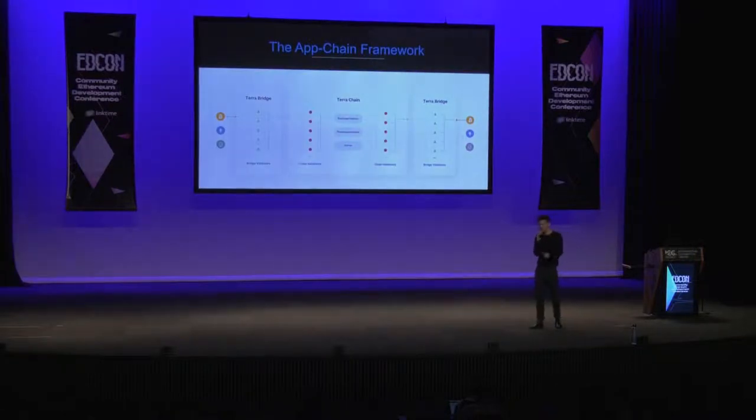Putting together the appchain concept and the cross-chain bridge protocol, we have an application blockchain framework. We composed these two concepts into a single repository that you can use to spin up your own appchain along with a bridge connected to the blockchain. We did this because the appchain concept is not limited to decentralized exchanges — any application with potential needs for scalability or interoperability can benefit, such as games, payments, social media, and financial derivative systems.